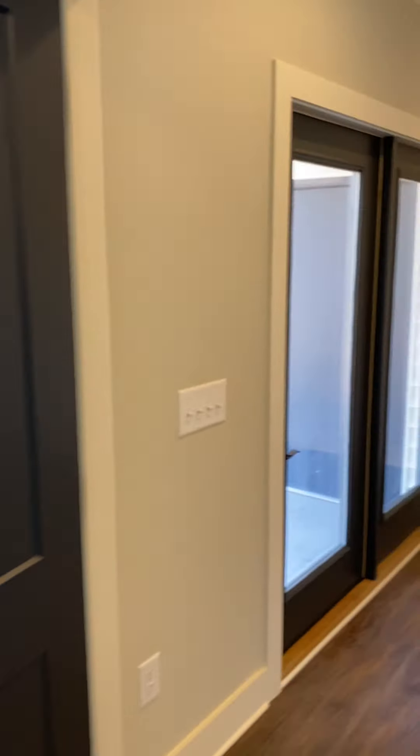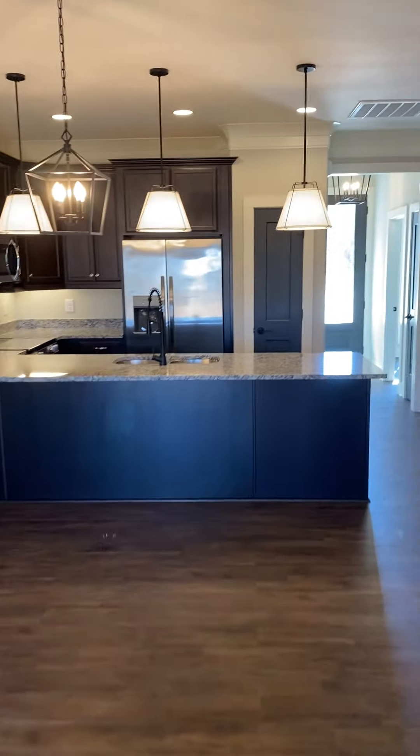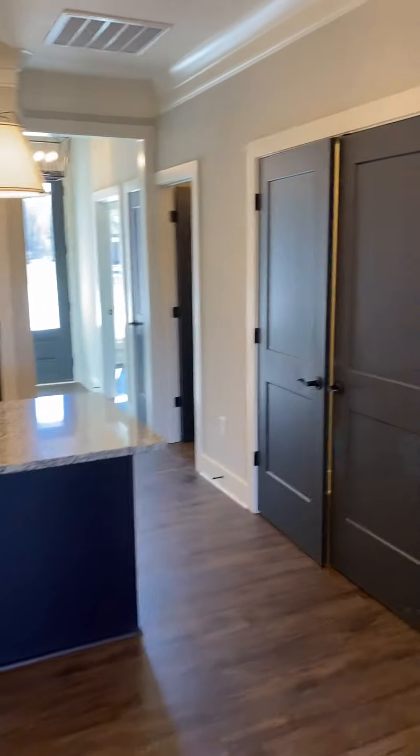As you can see, this is a gorgeous new construction — three bedroom, two bath — at 192 Mill Street, Unit D in Pelzer.